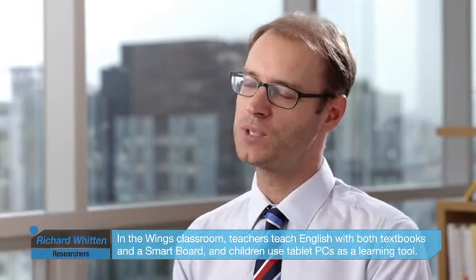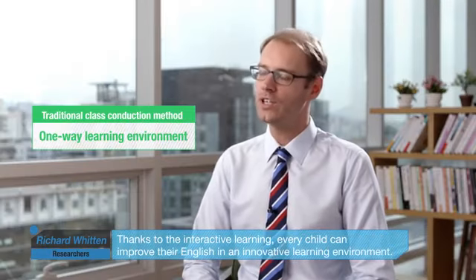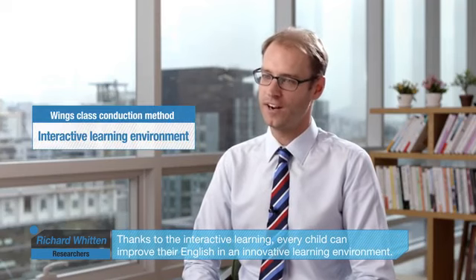In the Wings classroom, teachers teach English with both textbooks and the smart board, and children use tablet PCs as a learning tool. Thanks to the interactive learning, every child can improve their English in an innovative learning environment.